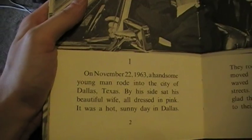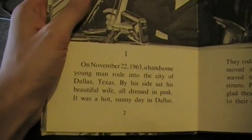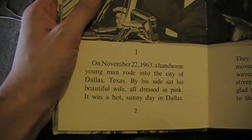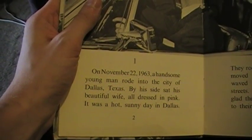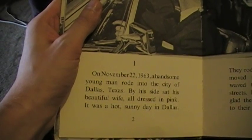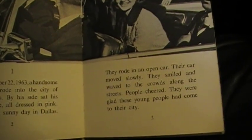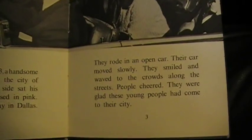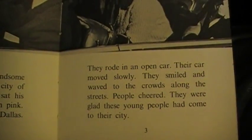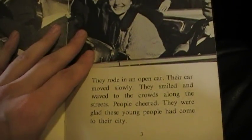On November 22nd, 1963, a handsome young man rode into the city of Dallas, Texas. By his side sat his beautiful wife, all dressed in pink. It was a hot sunny day in Dallas. They rode in an open car. Their car moved slowly. They smiled and waved to the crowds along the streets. People cheered. They were glad these young people had come to their city.